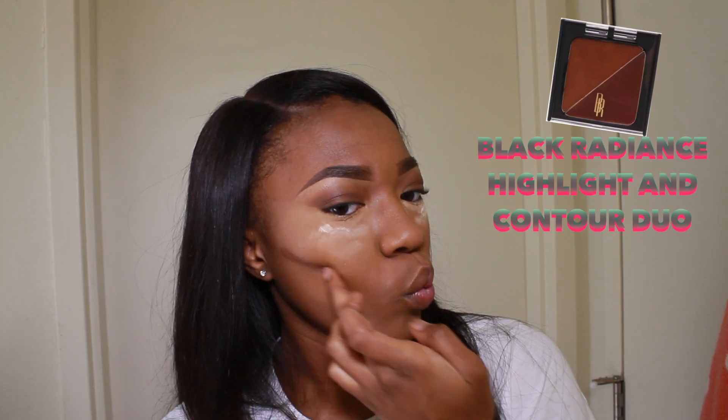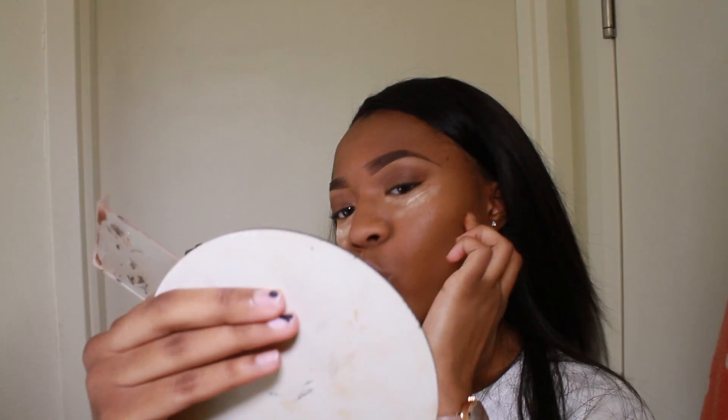For my contour today I'm using my Black Radiance Highlight and Contour Duo — I think it's the darkest shade, the Deep. I'm just gonna use this to contour my cheekbones and also my chin. I don't know why, I just love the look — I call it a snatched chin — I just like the way it looks, so that's what I'm gonna do.